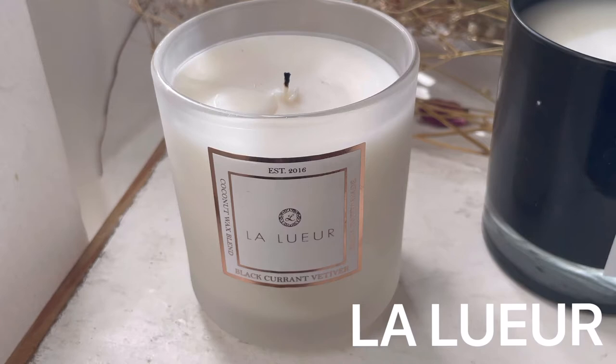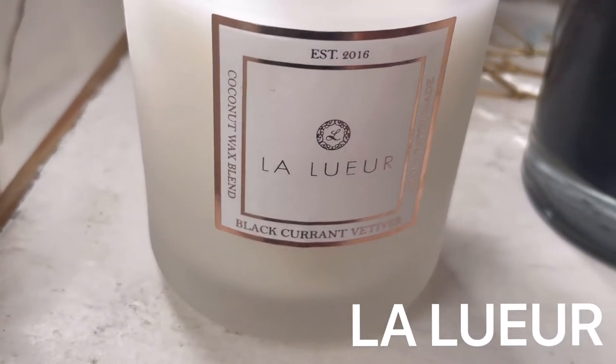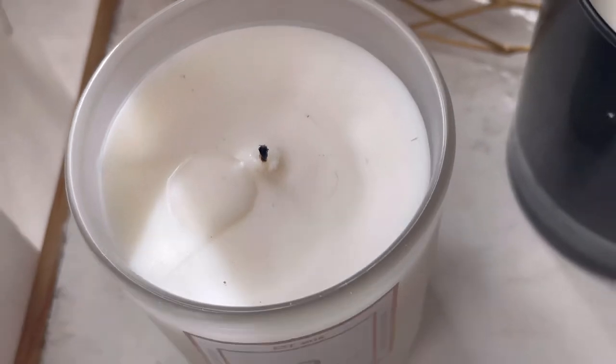Lalué uses a coconut wax blend and they scent their candles with a mix of fragrance oils and essential oils. They have an amazing variety so check them out.